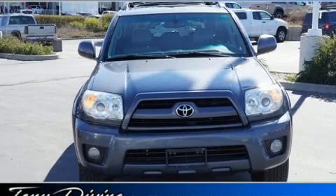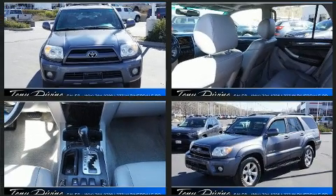The 2007 Toyota 4Runner. It features four-wheel drive capabilities, a durable automatic transmission, and a powerful eight-cylinder engine.